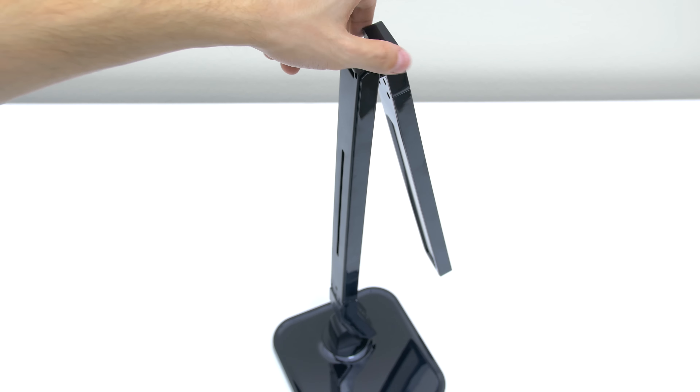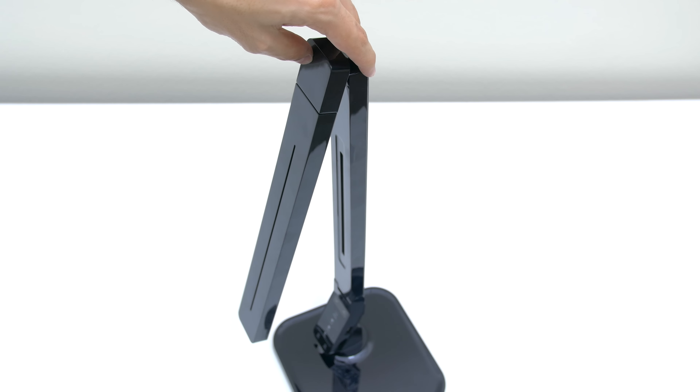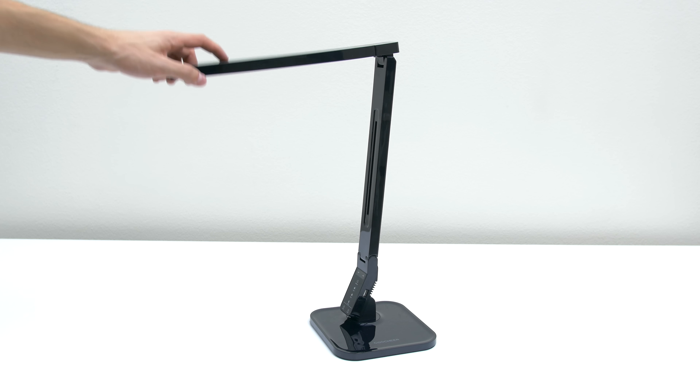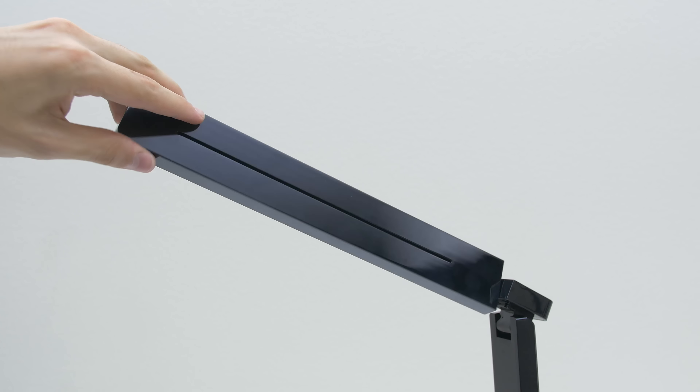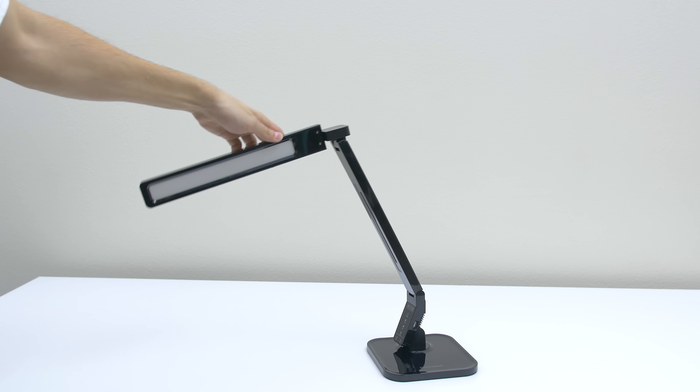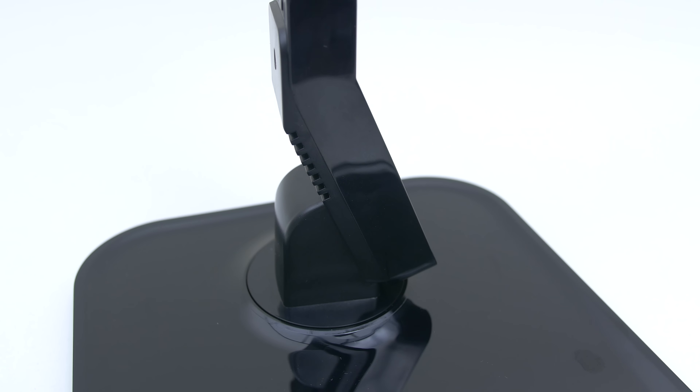It's the most flexible lamp I have ever seen. You can rotate the entire lamp 180 degrees, raise the head up to 140 degrees, rotate the light head 180 degrees, and even tilt the entire neck up to 40 degrees. I mean, this thing is qualified for the Olympics.